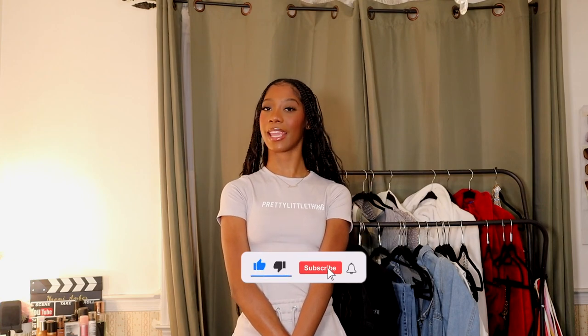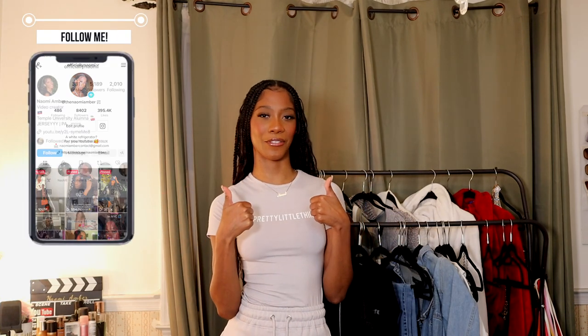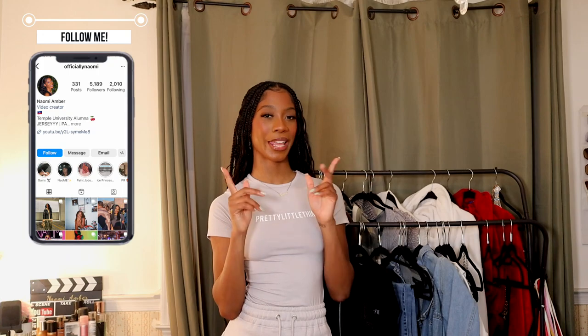That completes the end of this haul! I hope you guys enjoyed it — it was super quick, super fast, super fun. I hope you guys enjoyed the way I styled some of these pieces. Don't worry, I got more where that came from, so be sure to hit that subscribe button, maybe leave a comment, don't forget to like this video if you liked it, and I will see you in my next one. Bye!